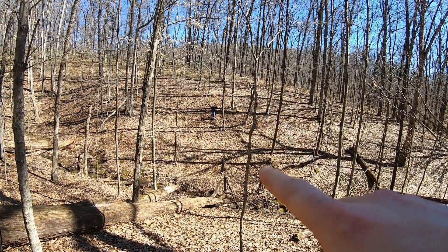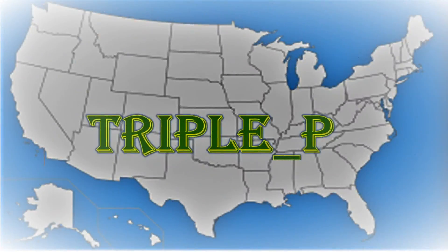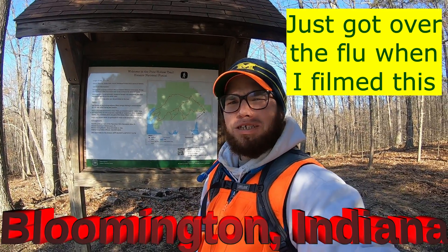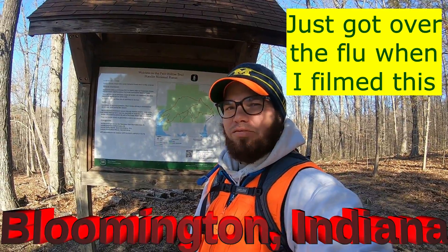YouTube, what's up, it's Triple P, how you guys doing? I'm in Hoosier National Forest looking for a bunch of caches in the woods with my good buddy. Let's see how many of these caches we can find.